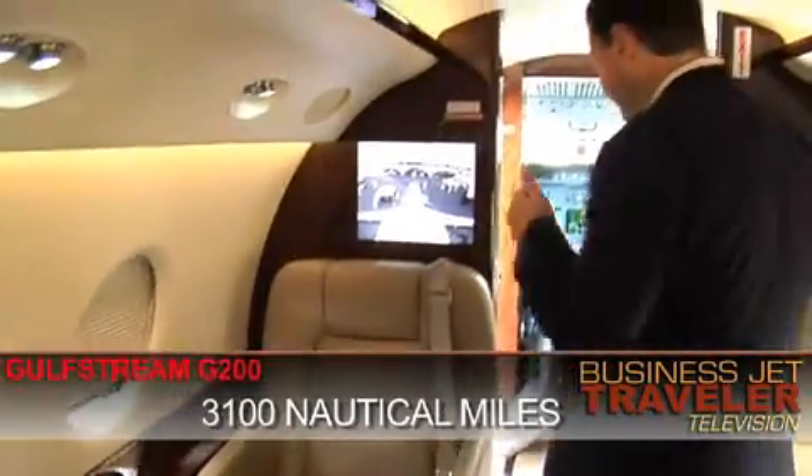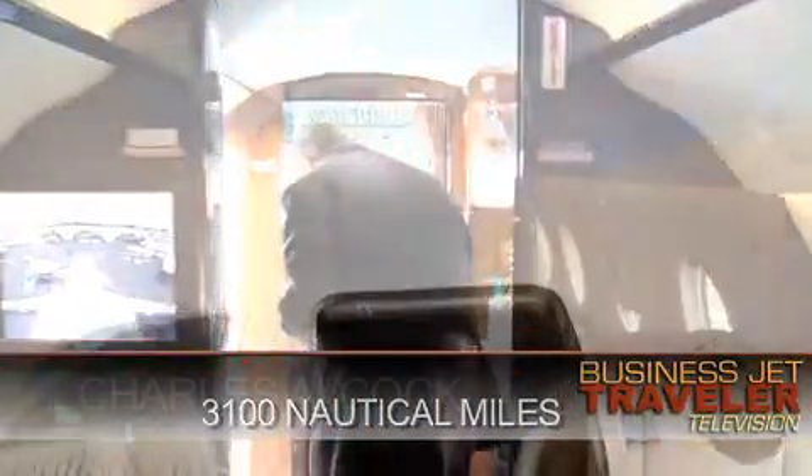We can also go and have a look at the exterior — please follow me. Well, here you see the exterior of the G200 aircraft. In fact, Gulfstream's already thinking ahead. They recently launched a larger G250 model, which is going to offer a bit more cabin space and also some more range on top of that.